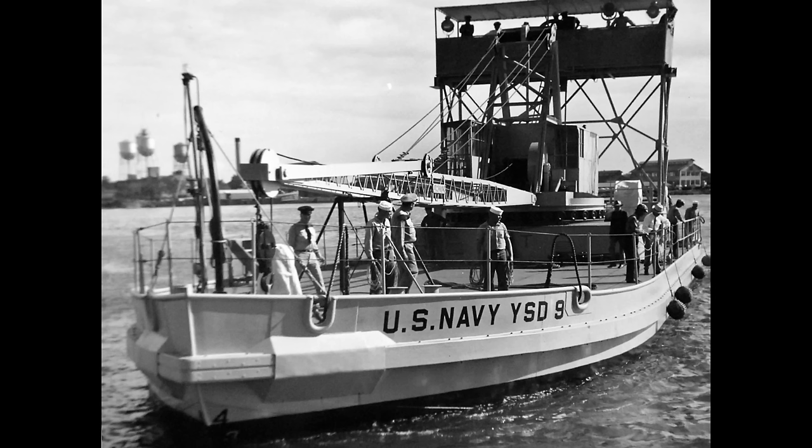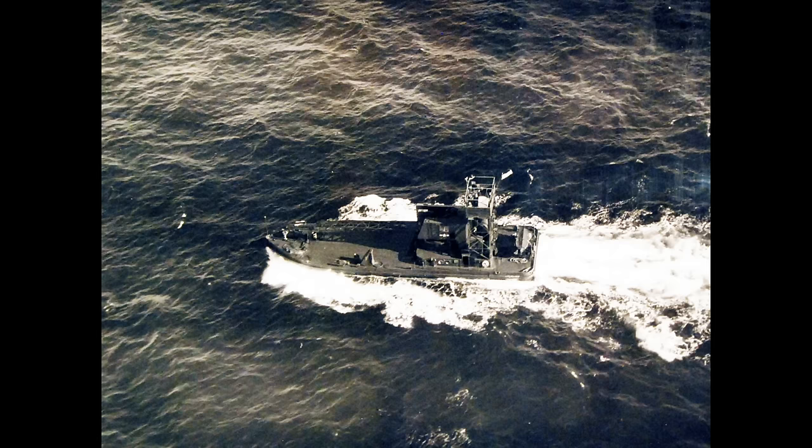These were utilitarian vessels, having a length of 104 feet, a beam of 31 feet, and a draft of 4 feet, with a top speed of 10 knots.